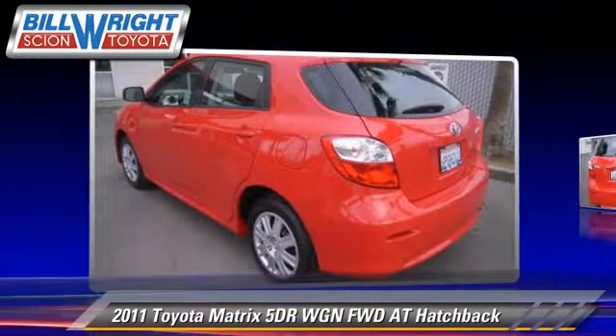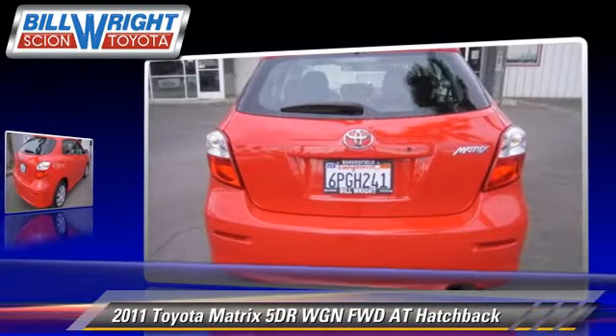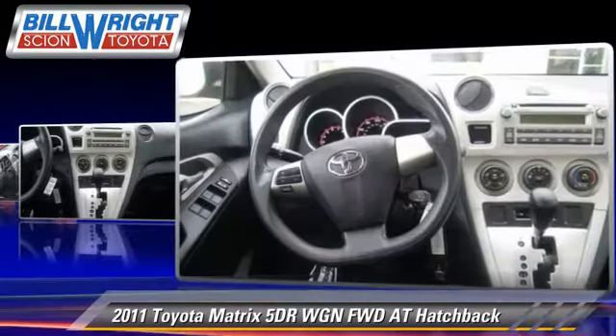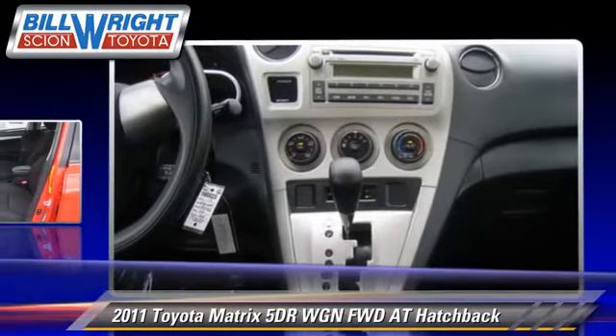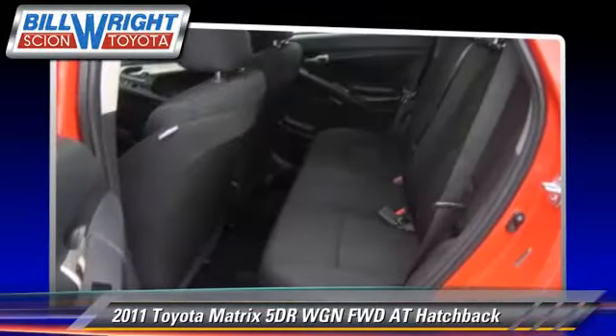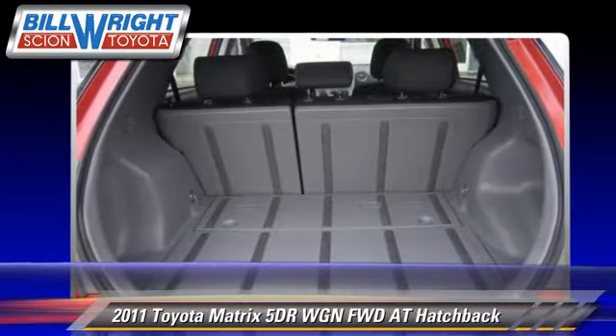With an automatic transmission, this front-wheel drive hatchback with fewer than 40,000 miles on the odometer is well equipped. This Toyota features air conditioning, power steering, and power windows. Safety features include traction control, stability control, and four-wheel ABS.